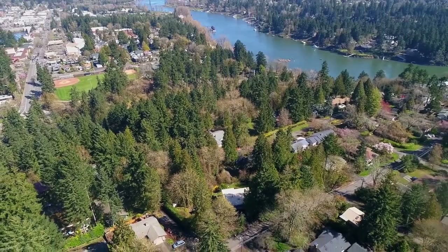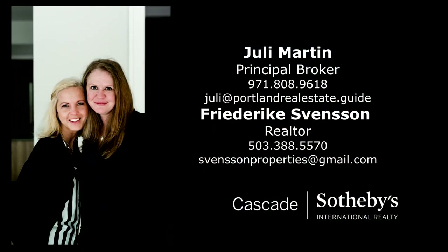This is just a preview — there's so much more for you to see. For more information or to schedule your own personal tour, please contact Julie Martin or Frederica Svensson with Cascade Sotheby's International Realty.